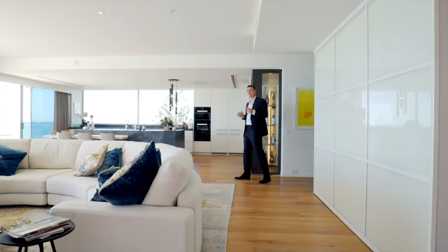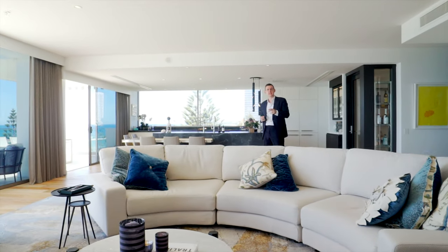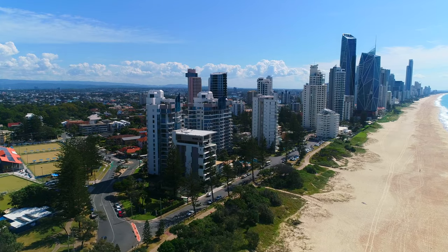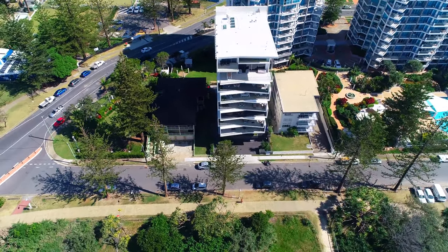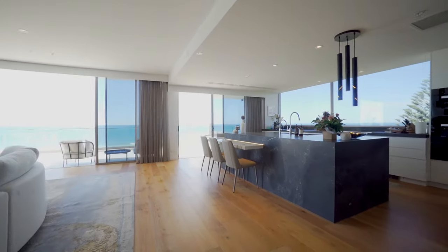And boy, do we have something special here. Just listed — a spectacular two-level penthouse at 7/19 Broadbeach Boulevard. This gorgeous penthouse is situated within an ultra-exclusive boutique block of only seven residences, commanding the top two floors — levels seven and eight — boasting 452 square meters of luxury living space.